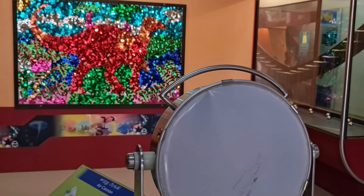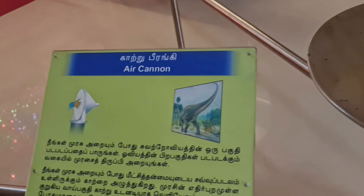We usually see wheels in a round shape, but this one is square in shape. Let's see how it works!